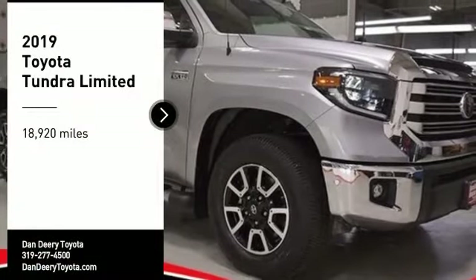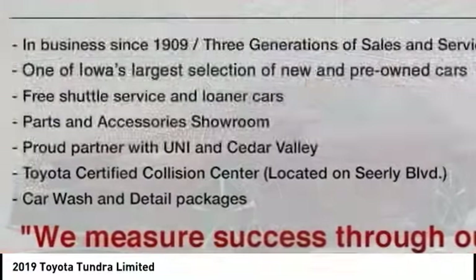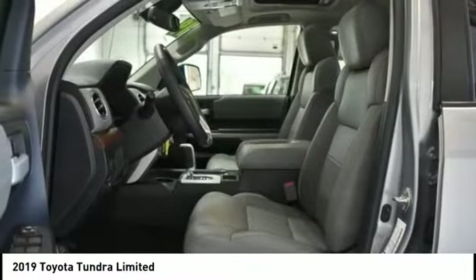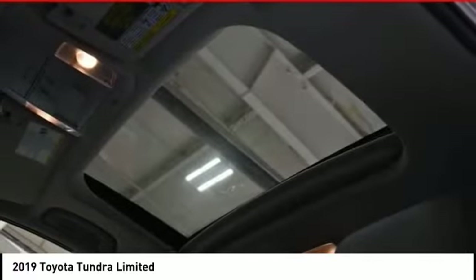Take a ride in the 2019 Tundra. The Tundra has a number of unique features useful for those using it as a work truck, including extra large door handles, a deck rail system, and an integrated tow hitch.